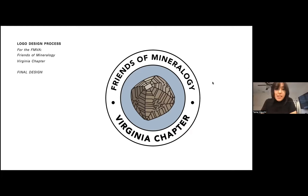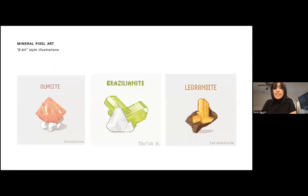Another project I wanted to talk about before we get into paintings is these little pixel mineral arts I used to do. I actually did these before I started doing mineral paintings because at that point I was only 18 or 19, and I was a little intimidated by painting minerals. So I started out by doing pixel art instead, inspired by those old school video games you would play at the arcade.